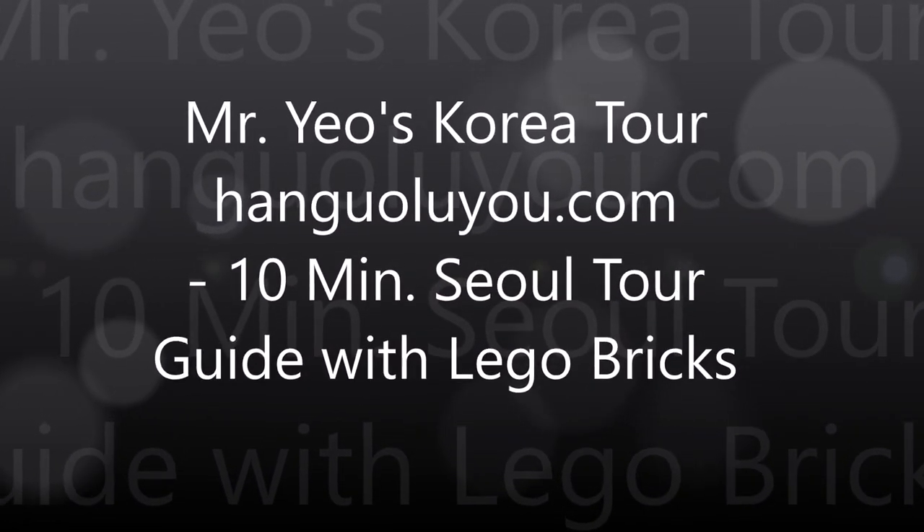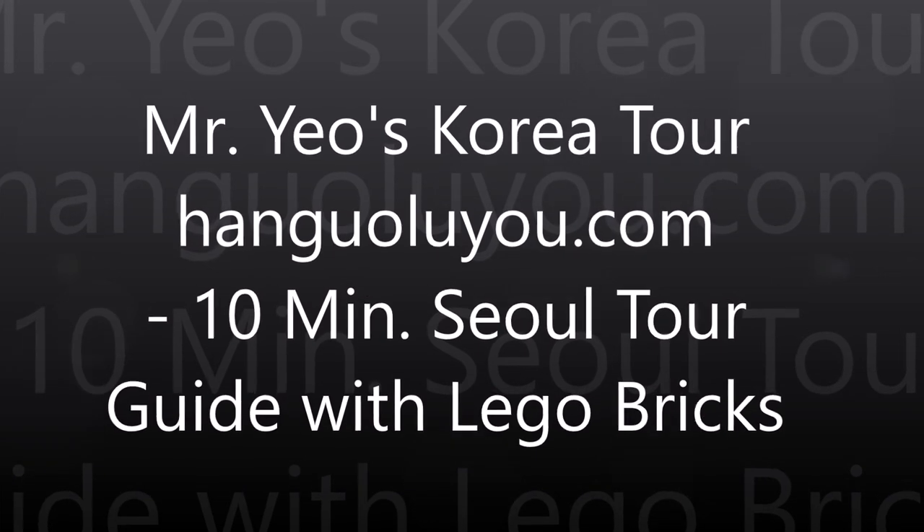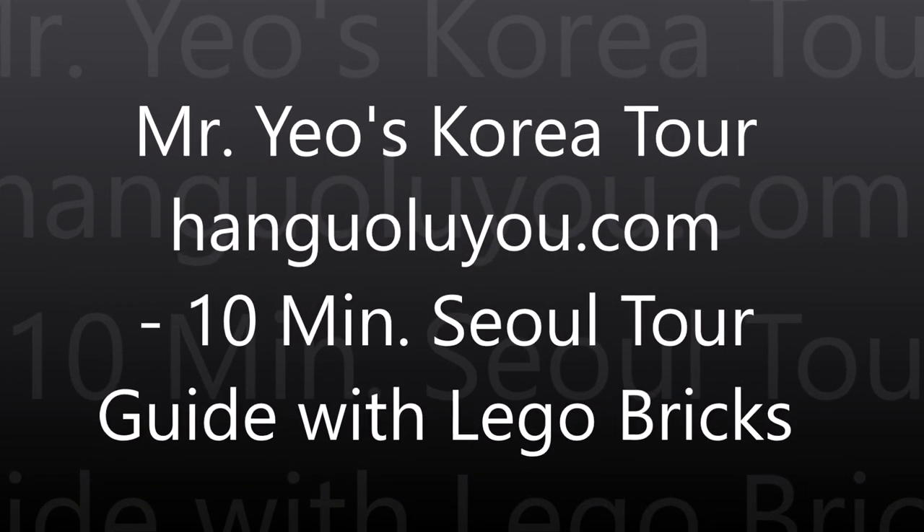Mr. Yeo's creator, HanguoRio.com — 10-minute Seoul tour guide with Lego bricks.